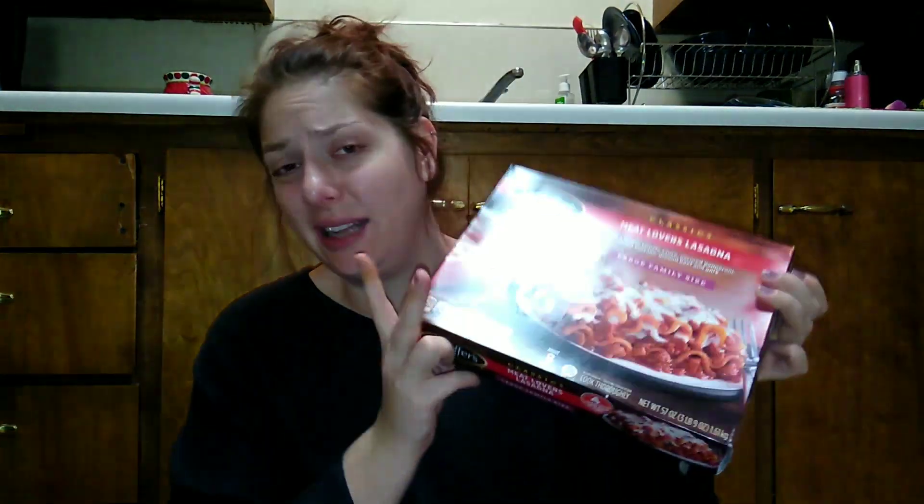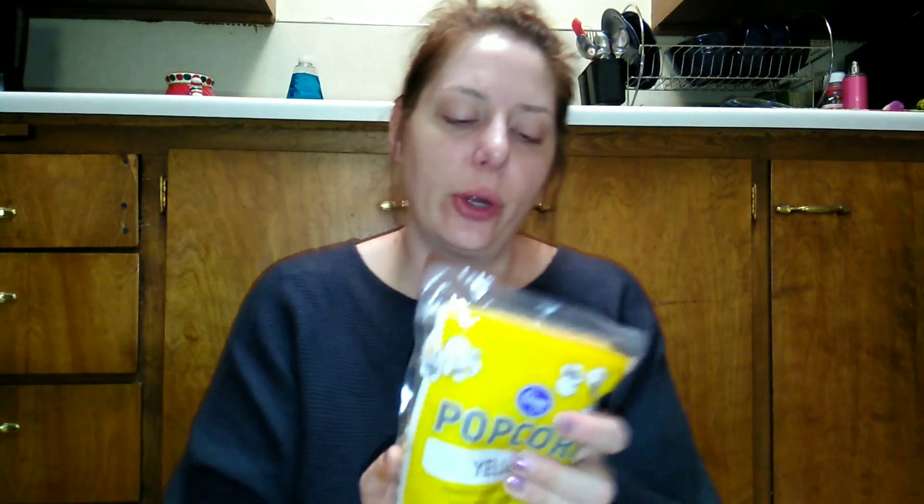I picked up a Stouffer's lasagna; I got it on sale for $7.99 and I had a $2 off digital coupon. If you have a Kroger or a Kroger-affiliated store, go sign up online because they have digital coupons and some of them are really really good.